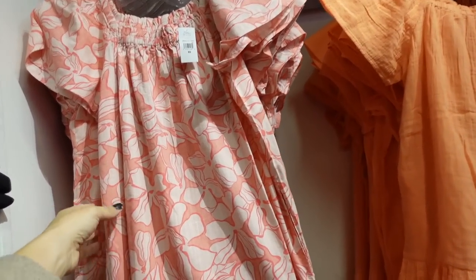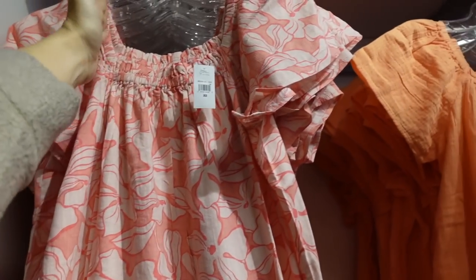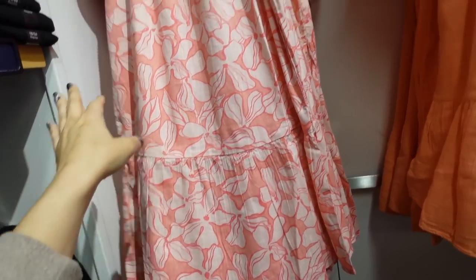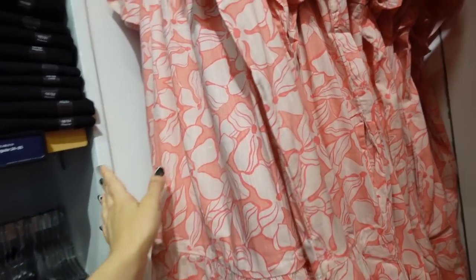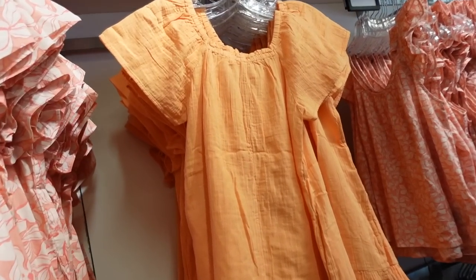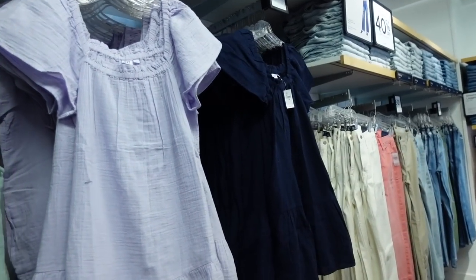Flutter sleeve tier dresses — this one has a slightly thicker material, square neckline with the flutter sleeve, flowy through the body with a little tier at the bottom and seam fit through the back. In this pink floral — really pretty. Also comes in gauze material in orange, lavender, and navy. They're an additional 30% off, regularly $59.99.